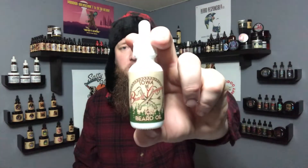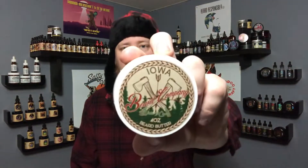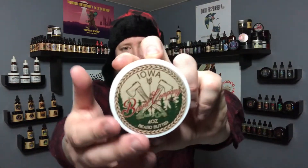I absolutely love this bottle. The oil pricing doesn't change at all for this seasonal scent — $15 for the oil. Then we've got the butter, and I really just love the labeling on this — very, very cool.